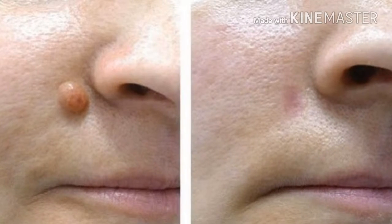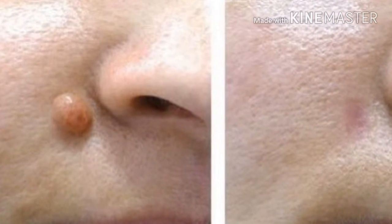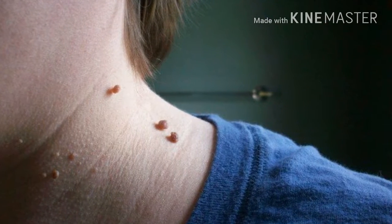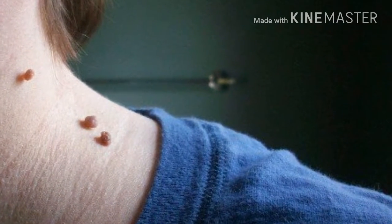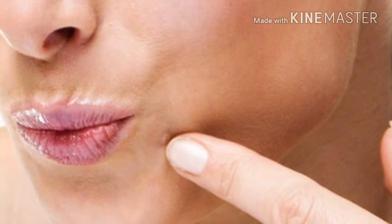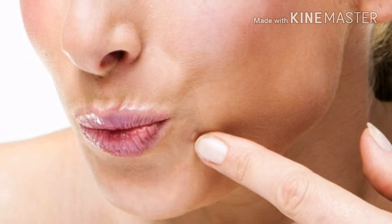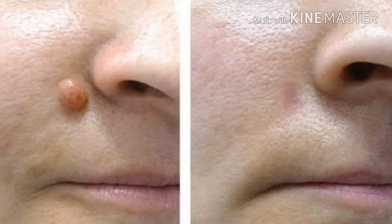Almost every person in the world has at least one fibroma on their skin. These skin growths can cause problems because they appear on areas where the skin rubs and they can get inflamed, bleed, grow, and cause a lot of pain. Nobody knows what the actual cause is for these skin growths, but medical experts say that genetics and obesity might be some of them.